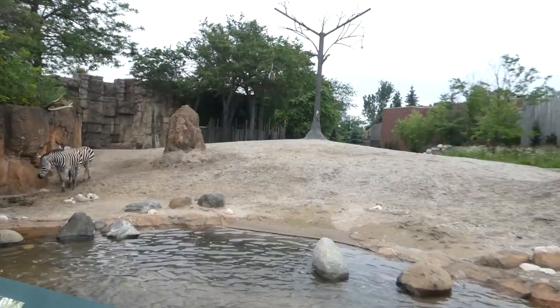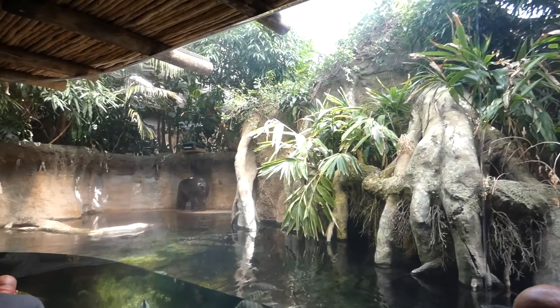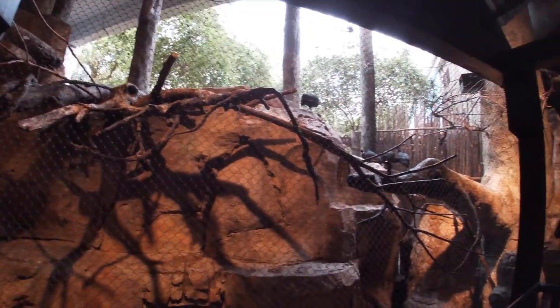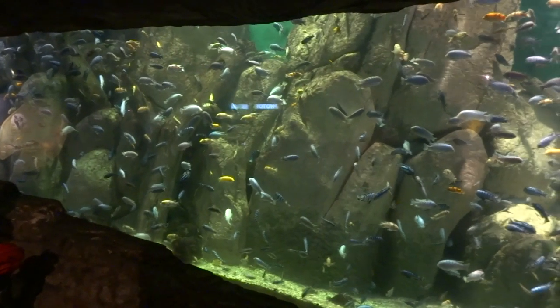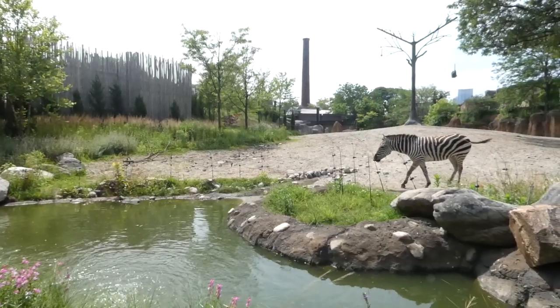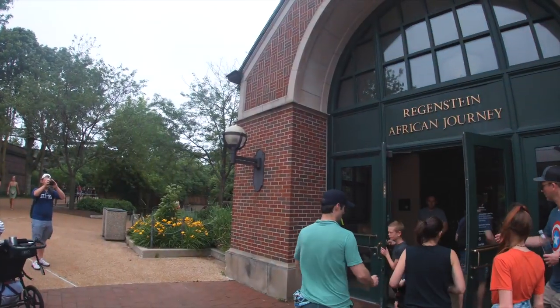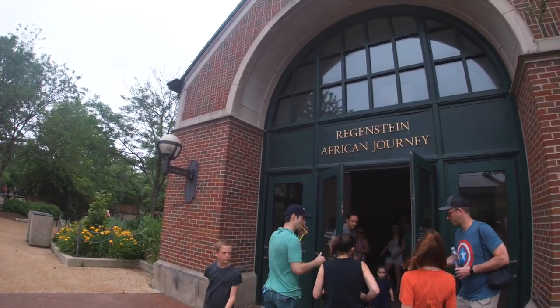We've got the savannah, the rivers of the rainforest, the dry thorn forest, life on the rocks, life in the lakes, and it finishes with the savannah again. Though you won't find any jaw-dropping vistas, just remember here in the African Journey, it's what's on the inside that matters.